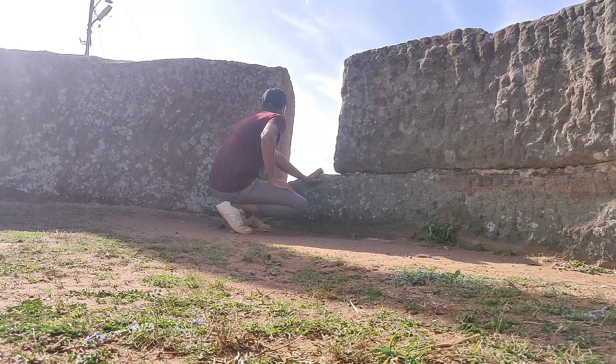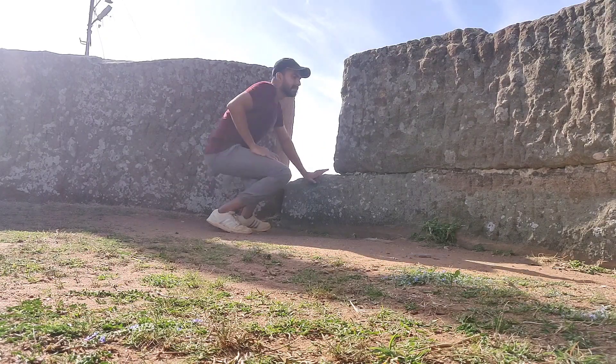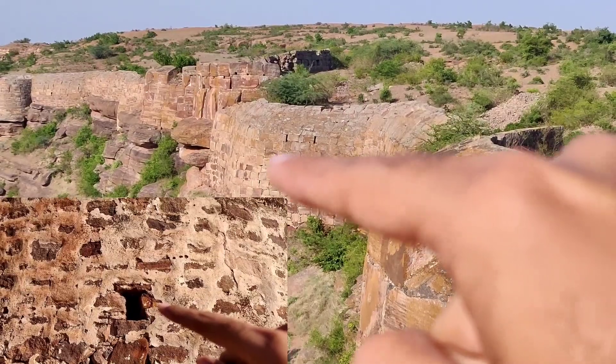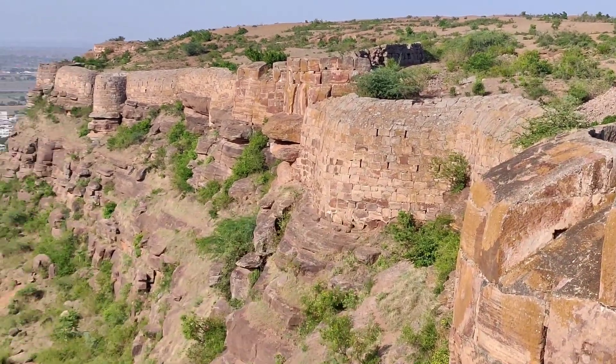This is the attacking point. The small boxes you see here were used to keep guns, and they are spread all over the area.